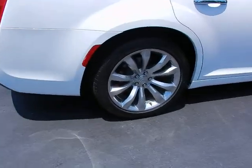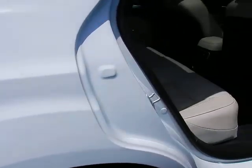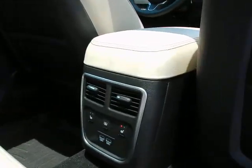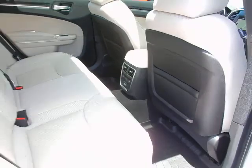20-inch polished alloy wheels with Firestone tires. It's one of the remaining full-size cars left on the market, so you get plenty of room for your rear seat passengers. They also have air vents, heated seats, and dual USB charging ports.